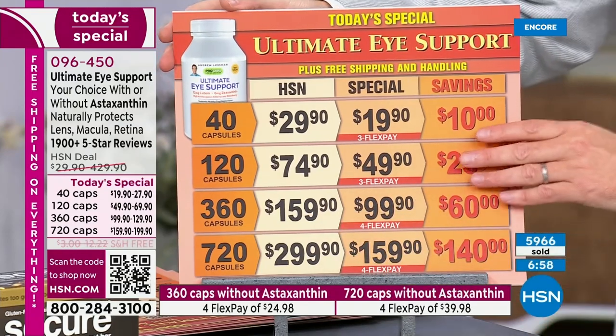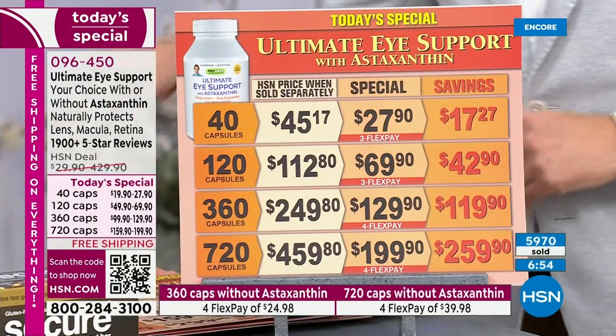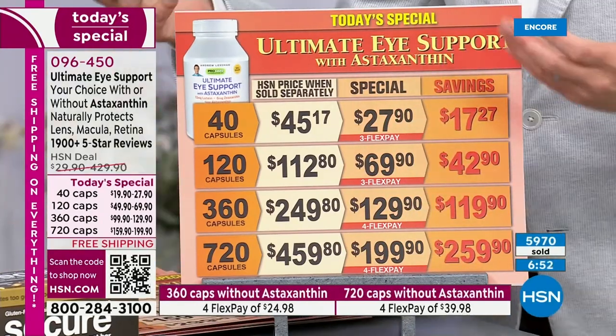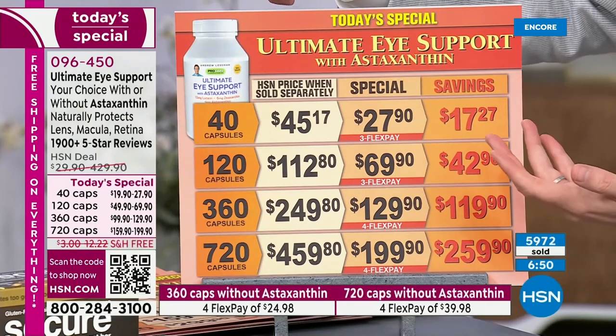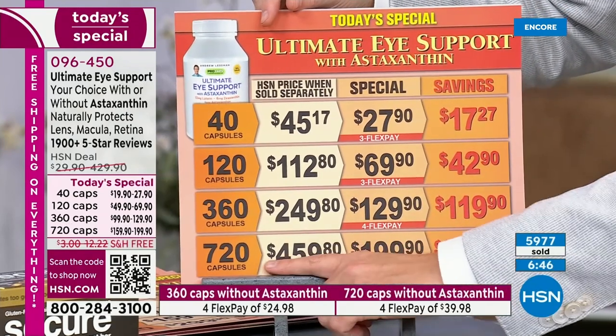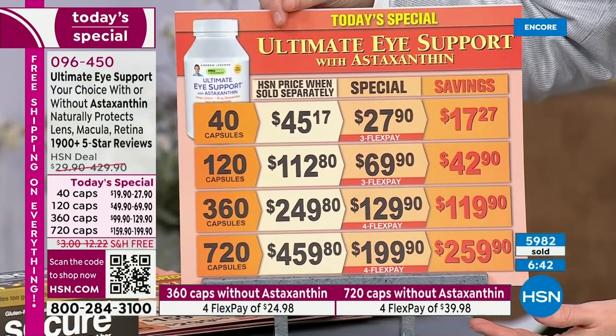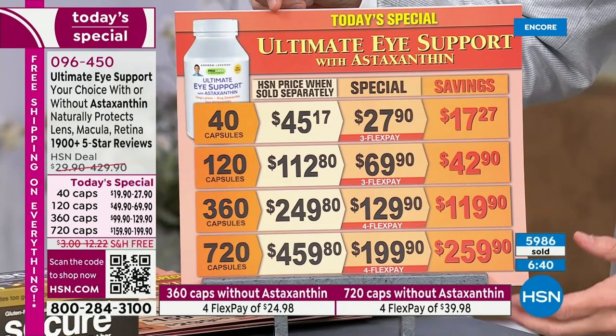Remember, free shipping and flex pay. Most people are doing the one with astaxanthin. Remember, as Andrew said — heart, brain, immune system — lots of added benefits. You're only spending an extra $40 on that large size but you're getting an extra $150 of value. So a really tremendous opportunity.